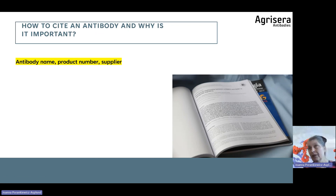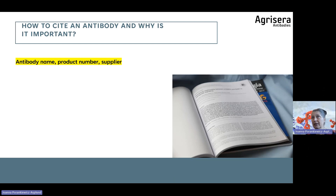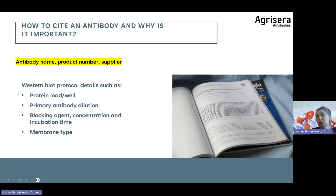This citation practice allows another researcher to repeat results. Including details such as protein load per well and primary antibody dilution would also be very helpful. If an antibody is purchased from a company, this information should be on the product information sheet. Please remember: antibody name, product number, and supplier. That way we can help increase reproducibility in research.